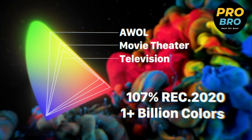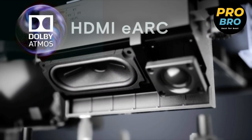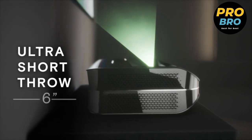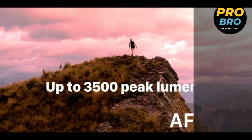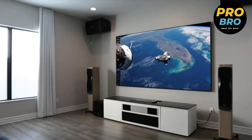Experience immersive sound like never before with Dolby Atmos, which brings a new dimension to your audio experience, creating a truly cinematic atmosphere in your home. The LTV-2500 also supports 3D content, allowing you to enjoy thrilling 3D films with a pair of active shutter 3D glasses, transporting you to a whole new world of entertainment.